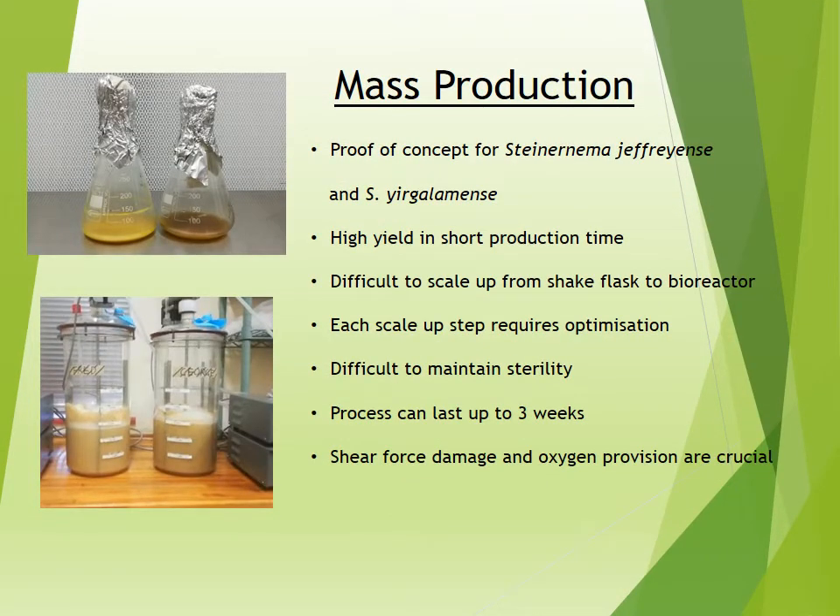The mass production of EPNs is an advanced biotechnological process. In my master's, I showed proof-of-concept for mass culturing the species Steinernema jeffreyense in shake flasks as well as in bioreactors, and my PhD work will build on from that. The goal for mass production is to obtain a high yield in a very short production time — currently approximately two weeks or 14 days. The most difficult task of mass production is the scale-up process from flask to bioreactor, where new variables such as shear force damage must be considered.